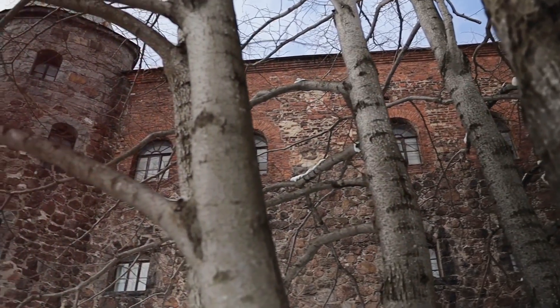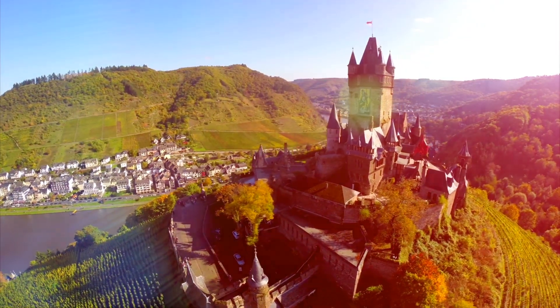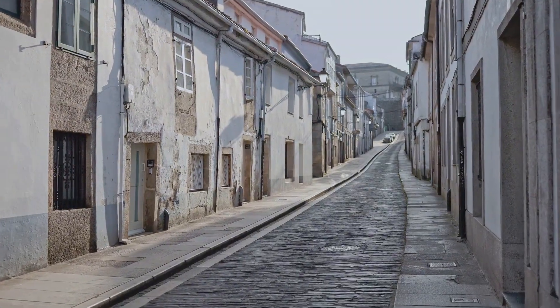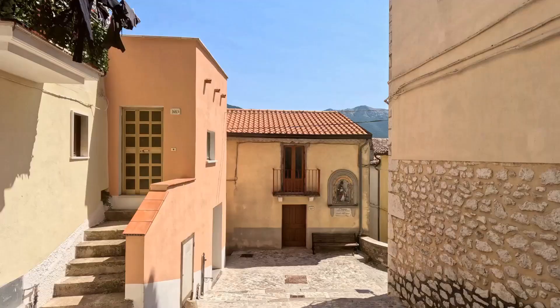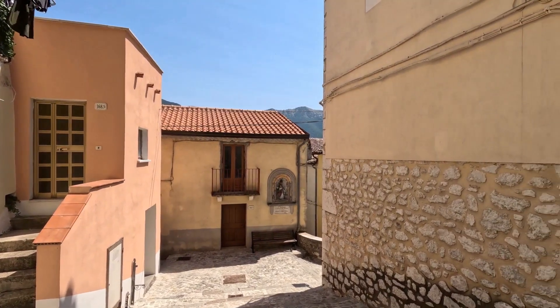The earliest medieval castles, dating back to the 10th and 11th centuries, were often of the motte and bailey design. This ingenious layout featured a fortified tower or keep perched atop a man-made hill or motte, surrounded by a protective enclosure — the bailey. These early bastions were primarily constructed using timber and earth, materials that were readily available and easy to work with.